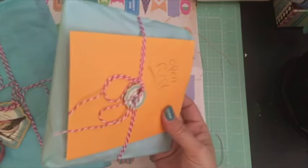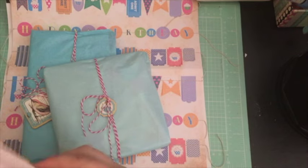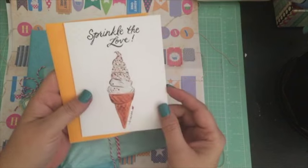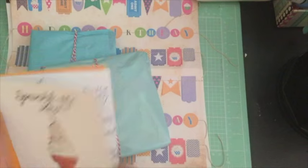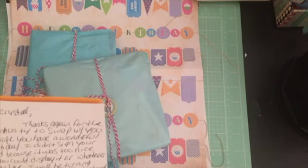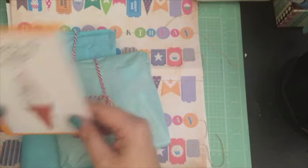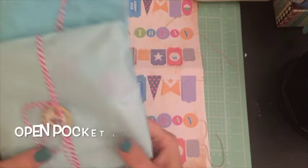It says 'open first' — sorry sweetie, I didn't see the card! Let me open it right now. I only opened one thing before the card. It's one of the Michaels cards — I love that. 'Sprinkle the love' — thanks Rhonda, that's very sweet. I'm gonna save these two till the end.